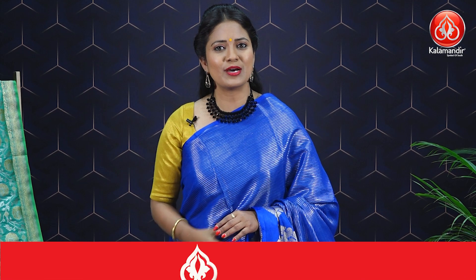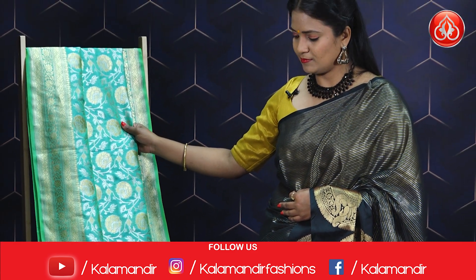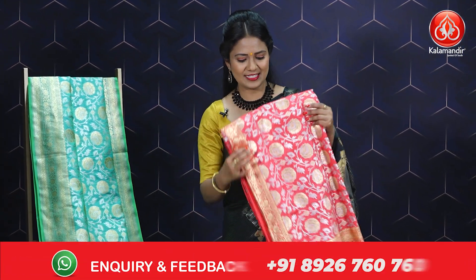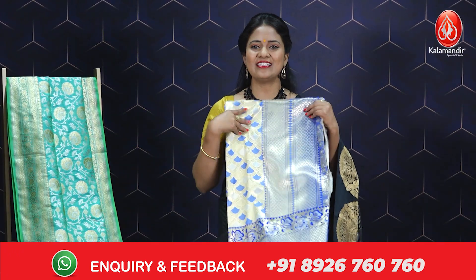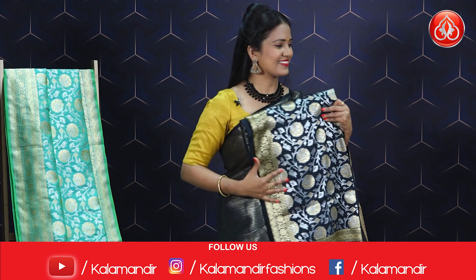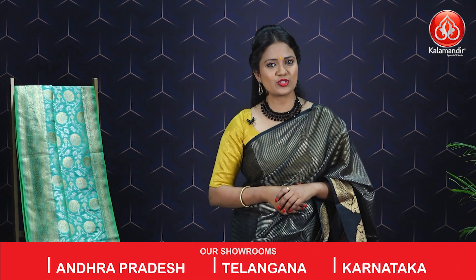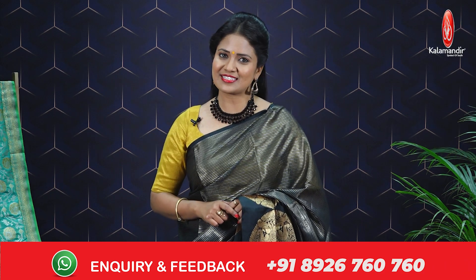Hope you all liked today's beautiful Benarasi fancy saree collection. There is one more saree beside me — have a quick look! Our upcoming collection is all of our favorite awesome silk sarees. I have a few more colors — very bright peach color, white color, and a stunning black color. I'm going to showcase this collection in the next episode. For more updates on our weekend live shows, do follow us on Instagram and Facebook. Thank you so much for choosing our brand Kala Mandir — see you in the next episode. This is Radhika signing off, bye!